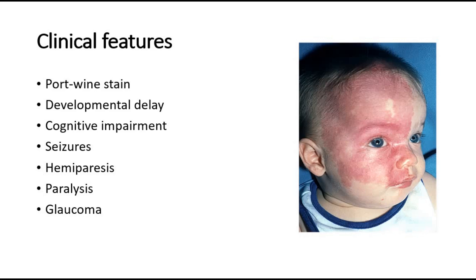Seizures occur in 75% of patients with unilateral involvement by one year old, and 95% if there is bilateral involvement. Seizures are due to an increased metabolic demand of the developing brain in babies in the setting of vascular compromise, causing seizures.